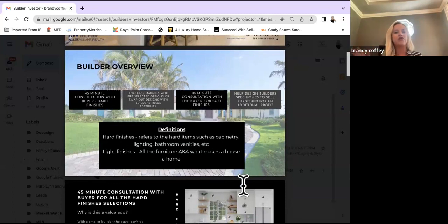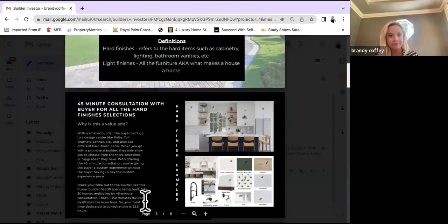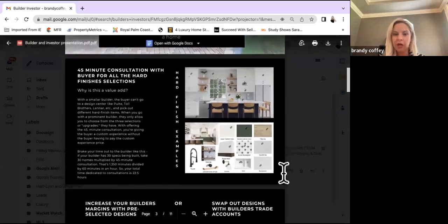The hard finishes would be cabinetry, lighting, bathroom vanities. The soft finishes would be furniture, accessories — things most of you probably already have an eye for. You're helping to guide the builder to put in things that will attract buyers in the masses, which gets them the offer and the highest price they want. These are examples of different boards or trending styles — things might be trending differently in California or desert areas than in Florida. So it's always a good idea to meet with designers and go into showrooms.